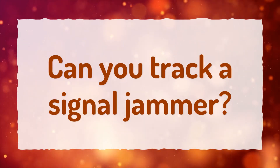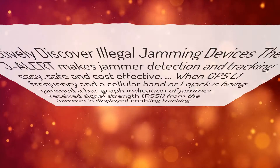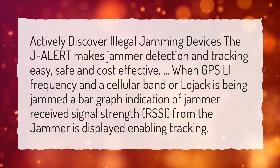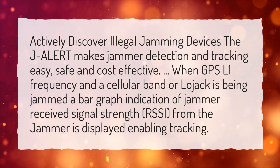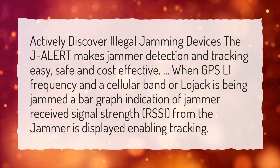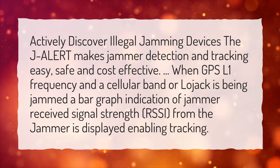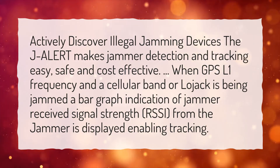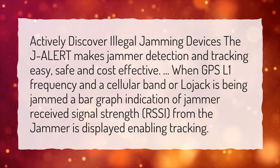Can you track a signal jammer? J-Alert makes jammer detection and tracking easy, safe, and cost-effective, actively discovering illegal jamming devices. When GPS-L1 frequency in a cellular band or LoJack is being jammed, a bar graph indication of jammer received signal strength, RSSI, from the jammer is displayed, enabling tracking.